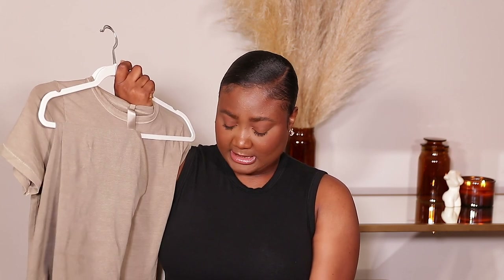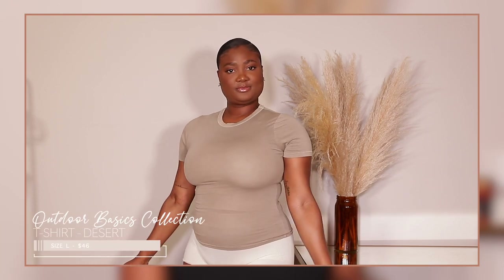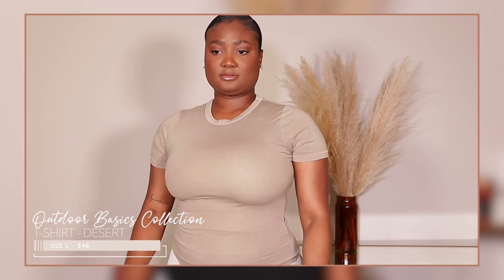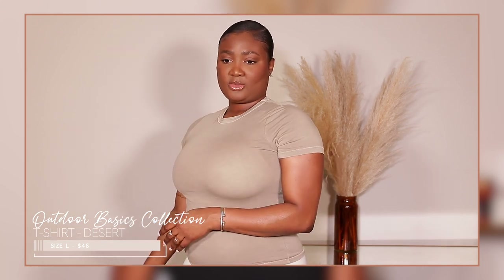Now let's move on to the outdoor basics. I got them in sets with different colors to show you guys. The very first set is the outdoor basic t-shirt and the legging, both in the color desert haze. I absolutely love this color — it's like a muted olive green. I got both in size large. I do hear people say to size down in the leggings, but I think the large is super comfortable. The shirt fits pretty nicely and it is soft, but comparing it to the cotton shirts, it's not as soft.